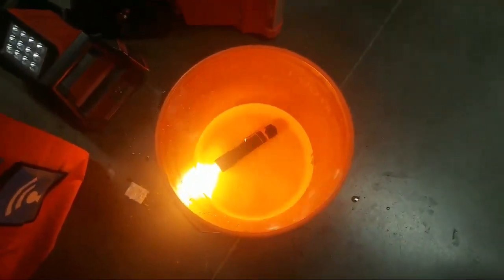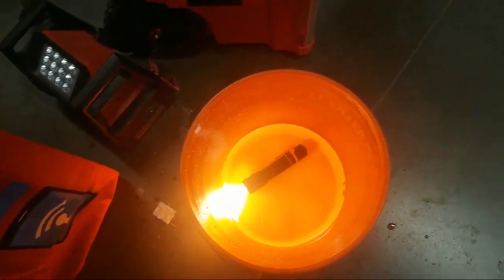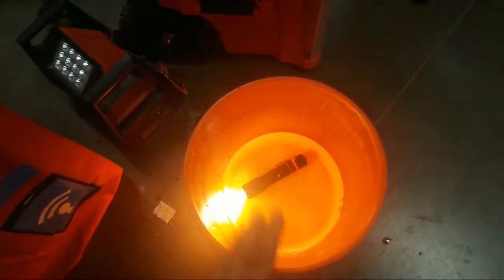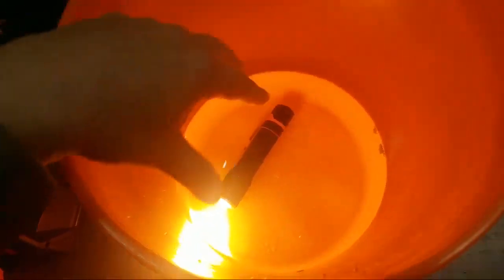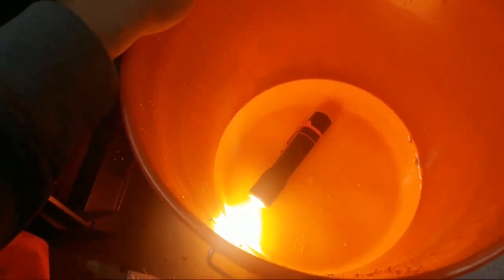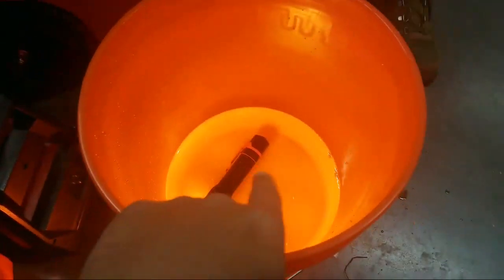People might actually believe that. You can fully submerge this — doesn't matter if it's six inches or a foot. Obviously you can't go too deep, but whatever you're gonna encounter on the job site you'll be good. And guys, remember the Patreons — there are two lights you can choose from. I definitely would go with this one. You get a free battery with it right now online.